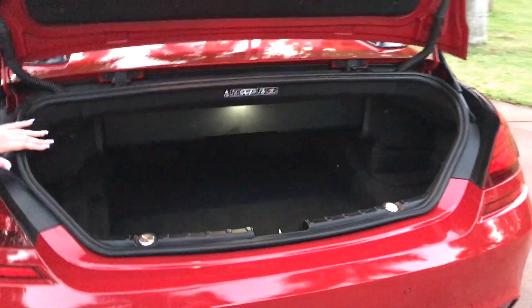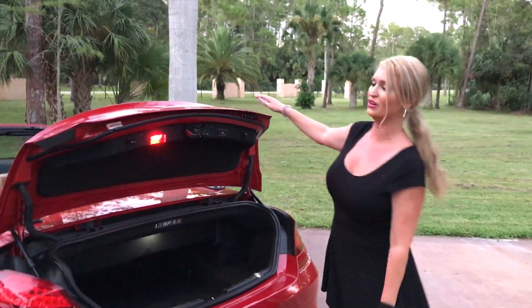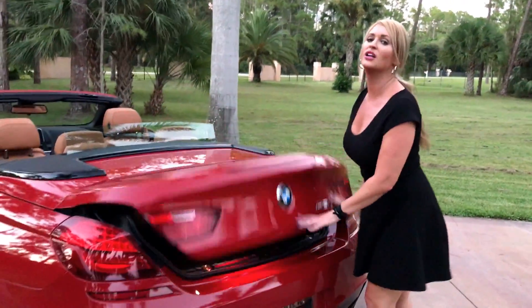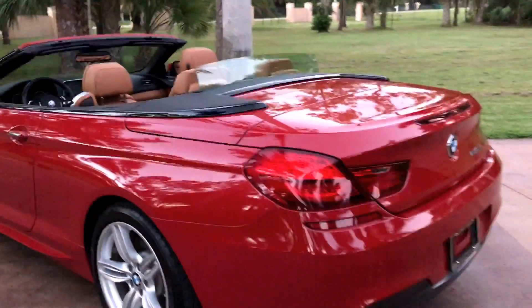Here is your trunk space — it's fine, lovely — but really it's not like you buy this car for the trunk space. It would probably fit some golf clubs if you needed to; if not, the back seat would. You also have your dual exhaust here — I love the black on the dual exhaust as you can see.